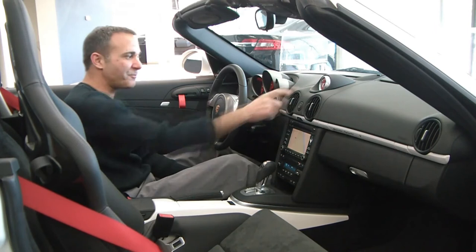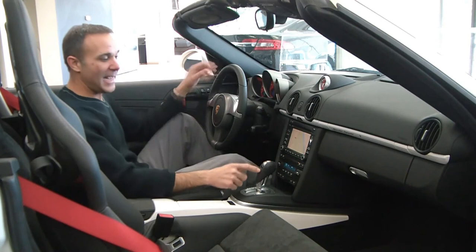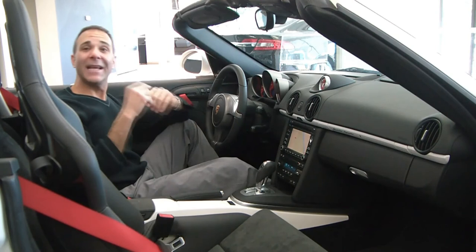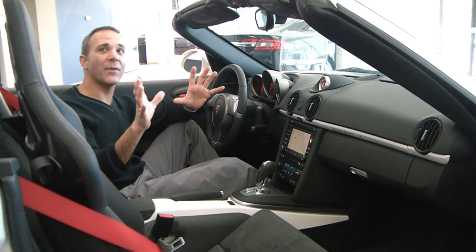Here's one of the best features about this car — it has the new 7-speed PDK transmission, which is actually a double clutch system. So for example, let's say you're in second gear — it actually anticipates you're going to go into third gear, so there's virtually no lag time at all between gears. It's that quick and that awesome — much better than a 6-speed manual.